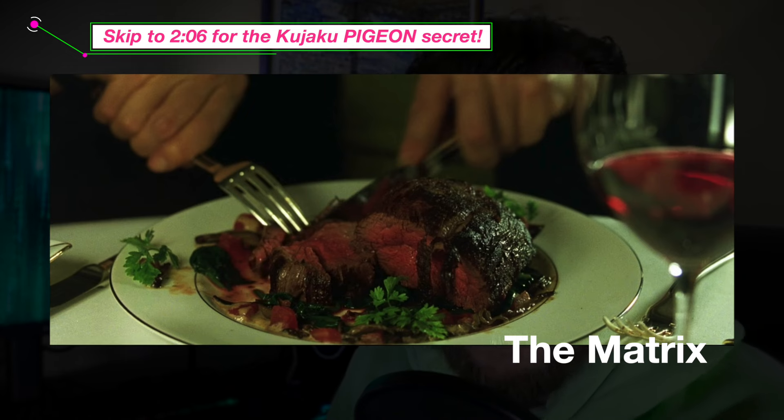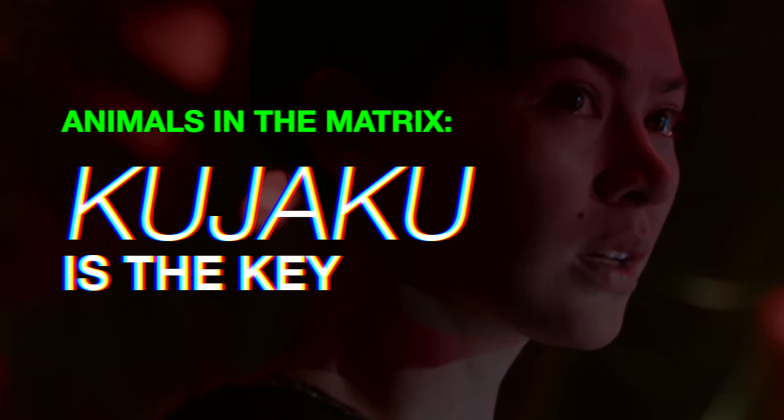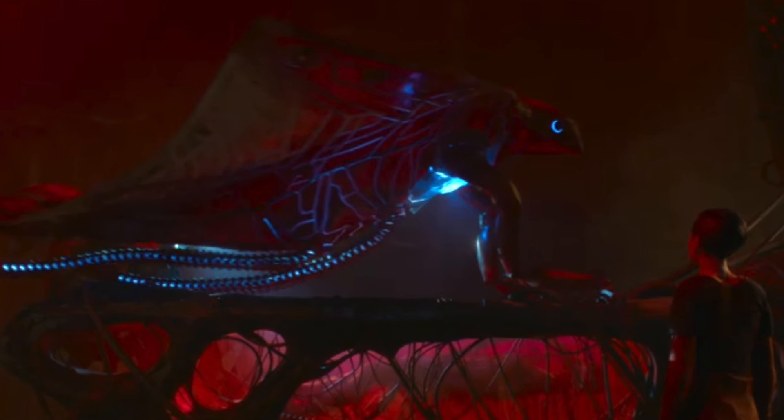That begs the question: where does meat come from? Does it come from an animal that was killed in real life in a pod? So do any of these animals have a real-life counterpart in the real world? Let's look at Kujaku, one of the Synthians from The Matrix Resurrections, because that kind of answers this question.